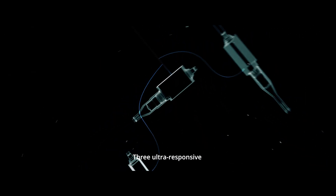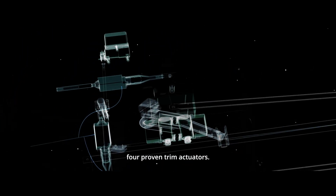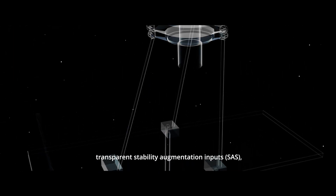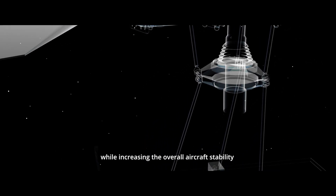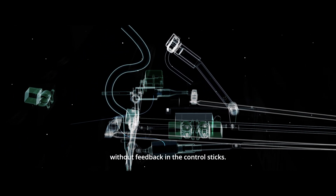Three ultra-responsive smart actuators are combined with four proven trim actuators. This combination allows transparent stability augmentation inputs, relieving the pilot of the need to perform minor corrections while increasing overall aircraft stability without feedback in the control sticks.